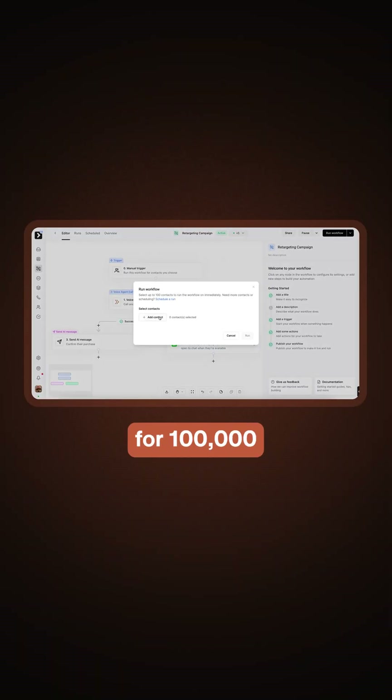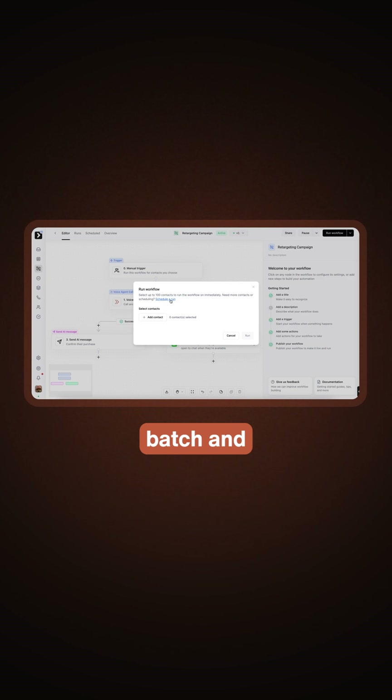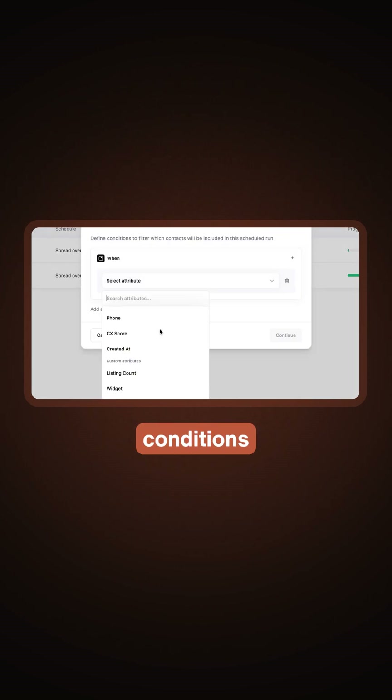For example, if you want to run an automation for 100,000 contacts, you can do it with a single action. We automatically batch and spread the execution behind the scenes. You can also filter through contacts using conditions like name, email, CX score, and last invoice amount.